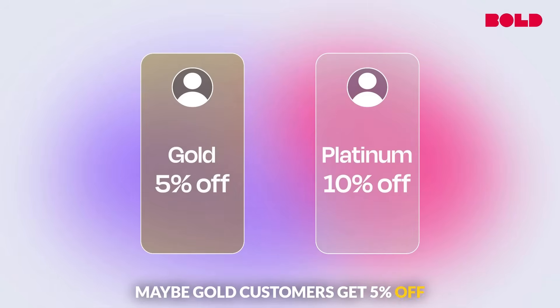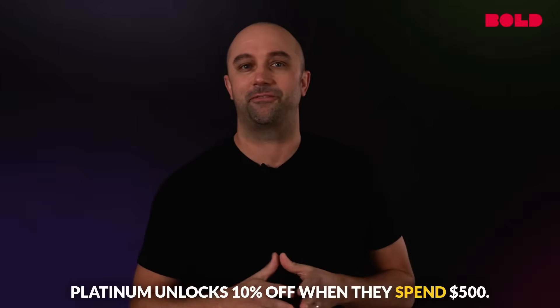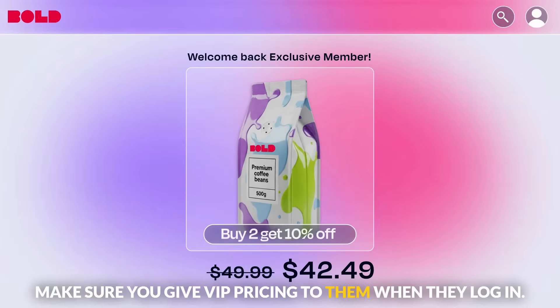Maybe gold customers get 5% off when they spend $100, platinum unlocks 10% off when they spend $500, and your influencers and creators should be treated better too — make sure you give VIP pricing to them when they log in.